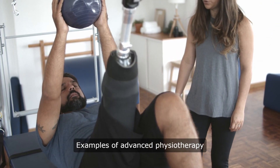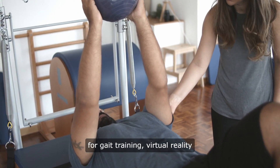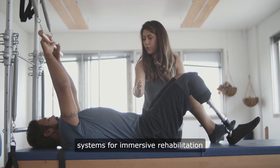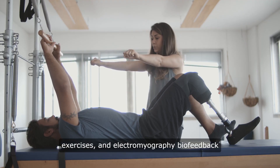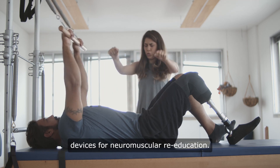Examples of advanced physiotherapy equipment include robotic exoskeletons for gait training, virtual reality systems for immersive rehabilitation exercises, and electromyography biofeedback devices for neuromuscular re-education.